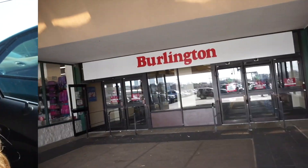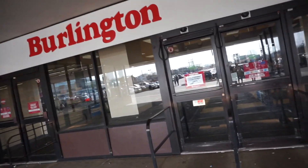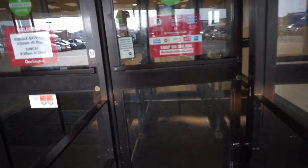Right now I'm at Burlington — I am very excited to see if they have anything new this week. If you've never been told, it's now just called Burlington, no longer Burlington Coat Factory. I had no clue!